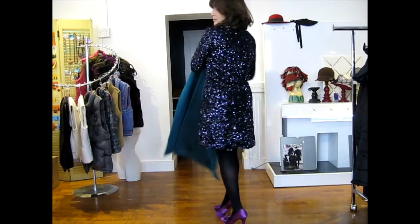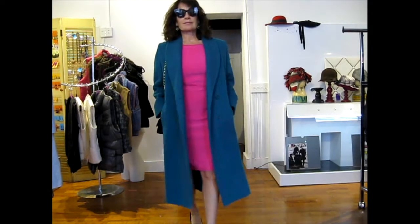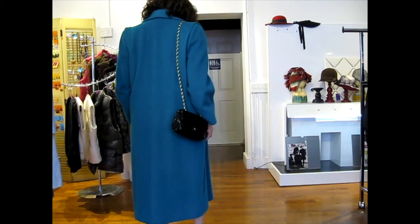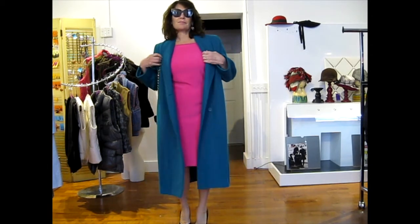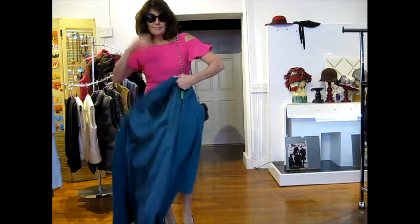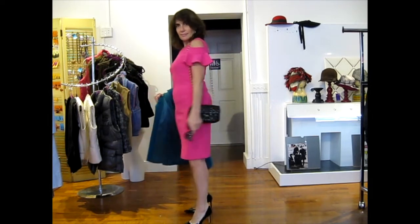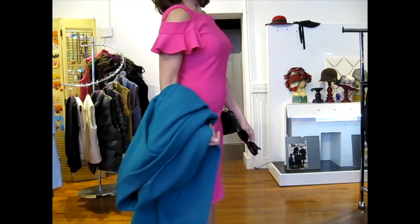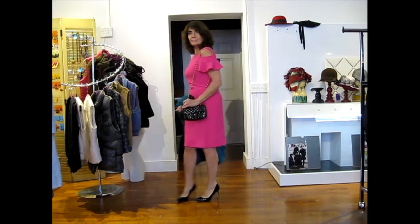My next look is also a cocktail look but a little more sophisticated, still quite colorful — maybe for a daytime winter wedding. I've got the blue coat with a hot pink dress underneath, my shades because I'm outside, and black patent leather pumps. I like this too: pink is a super strong color and the coat is a super strong color, but everything else is really simple. It's fun and festive, just right for a wedding guest who doesn't want to blend in with the sea of black.